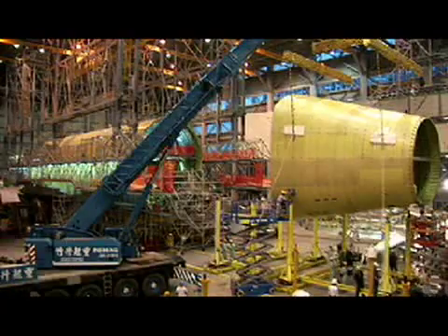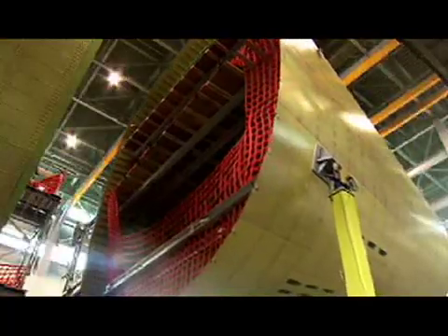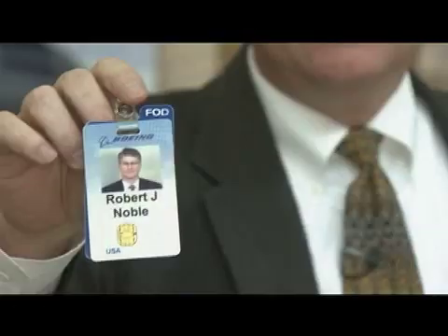You think of the challenges that we had in converting these large 747 airplanes into being able to lift this airplane around the world. One of the key pieces of the build efficiency is the Dreamlifter. Bob Noble, Vice President, 787 Supplier Management.